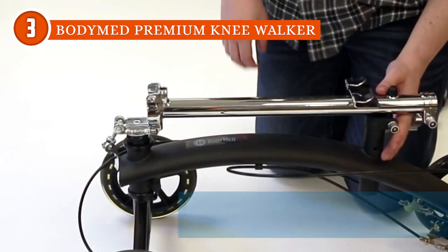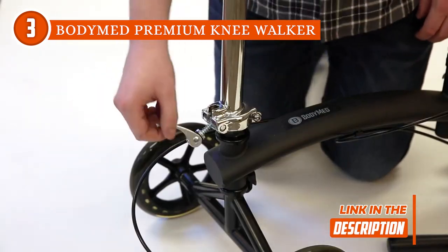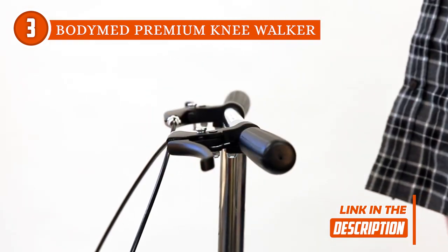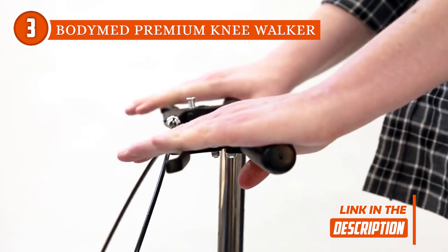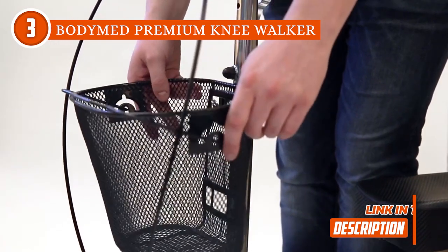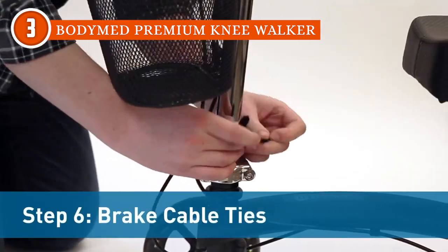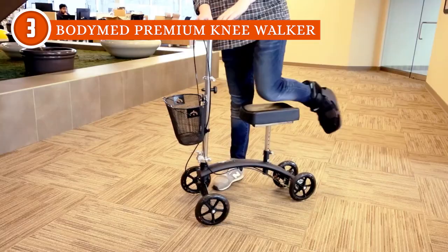Its wheels are made to work on a variety of surfaces. This model also looks out for your safety with a dual rear braking system activated by hand brakes for quick stopping and easy roller control. Best of all, it's only 26 inches tall when folded, so it's easy to store in a closet or take with you. Plus, its 12.25 x 7.75 x 8-inch front basket, which can be taken off for your convenience, can help you carry your things and keep them safe.